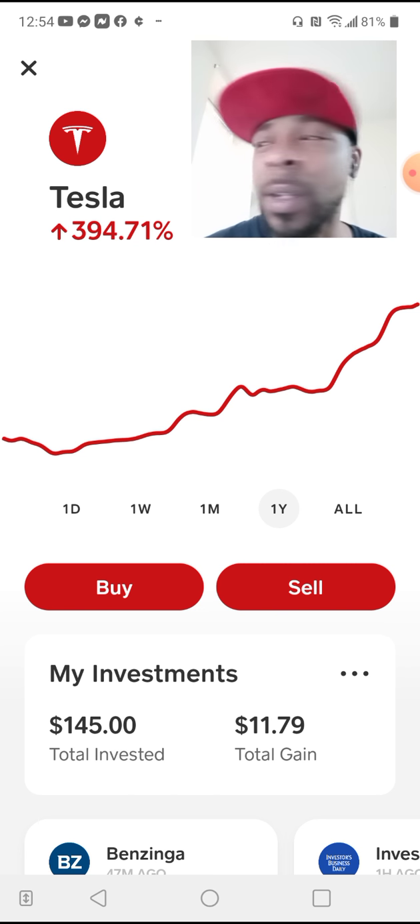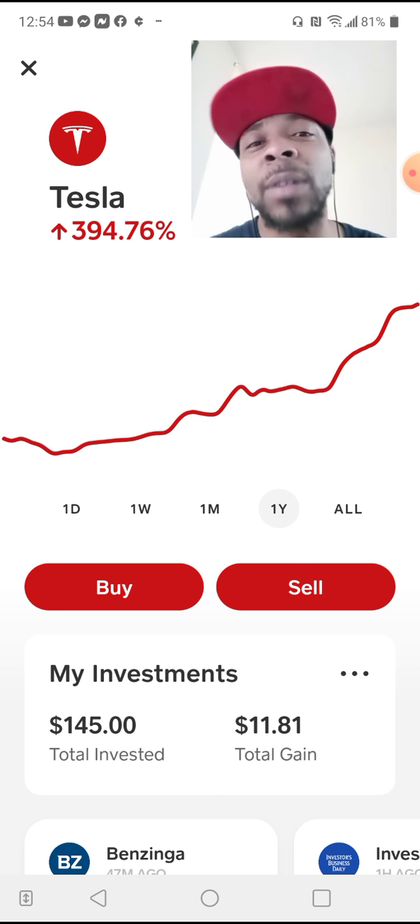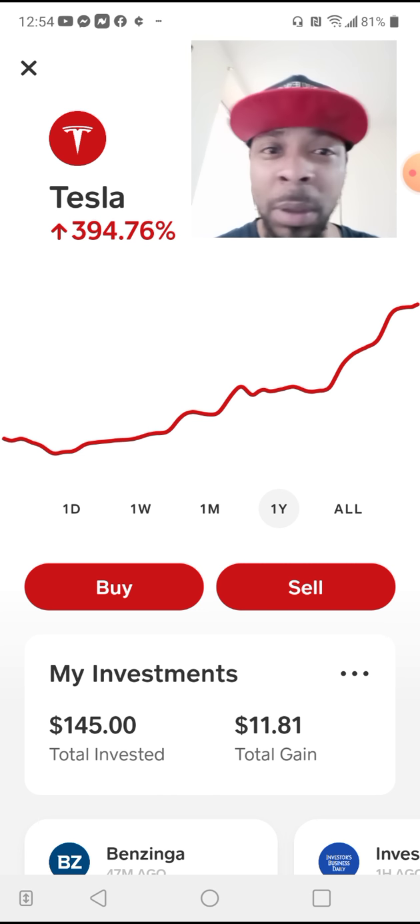Take it and start flipping it. I didn't have the knowledge when I had the money. Now I've got the knowledge — I'm trying to build the money. See how that works?